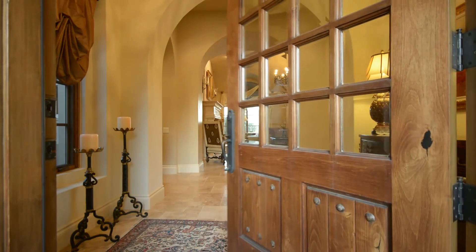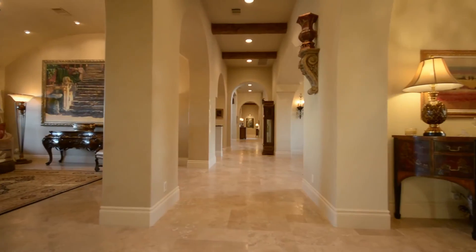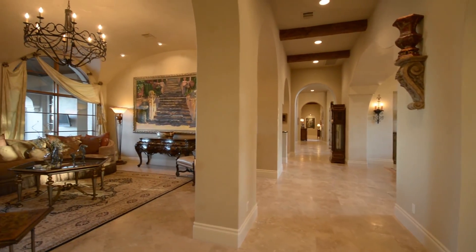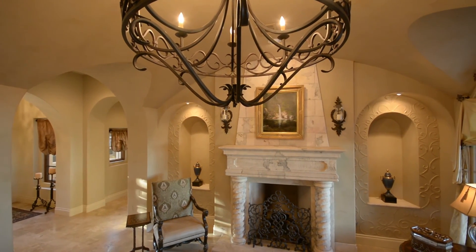The stunning Tom Hobbs built Santa Barbara style home has a dramatic entryway that leads right into a formal living room with double barrel ceilings and a dramatic travertine fireplace.